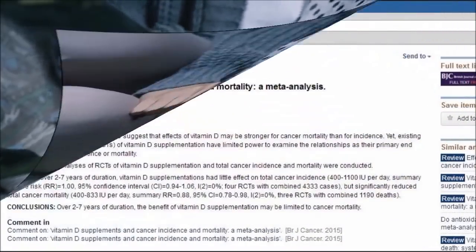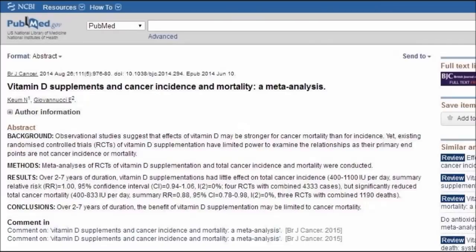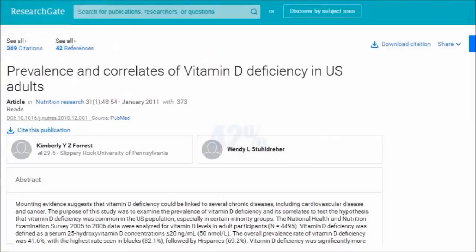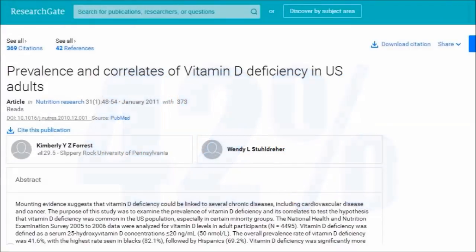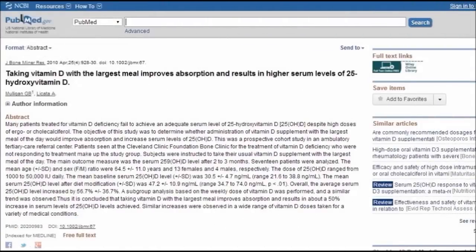What do you do if you're one of the 42% of Americans with vitamin D deficiency, are put on a vitamin D supplement regimen, and your levels still don't budge? That kept happening to this group of doctors at the Cleveland Clinic. In our practice, they wrote, it is common to see patients treated with vitamin D supplements who do not achieve an appreciable rise in their vitamin D level after therapy, despite large prescribed doses.